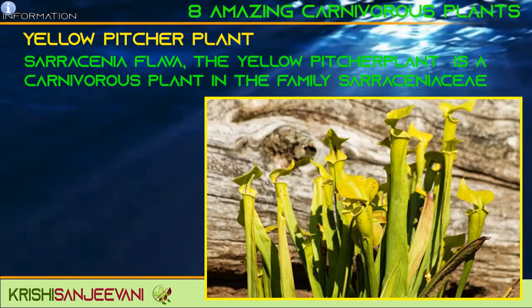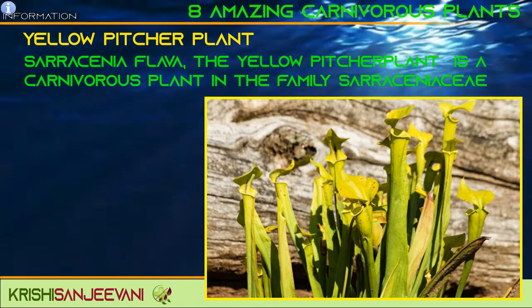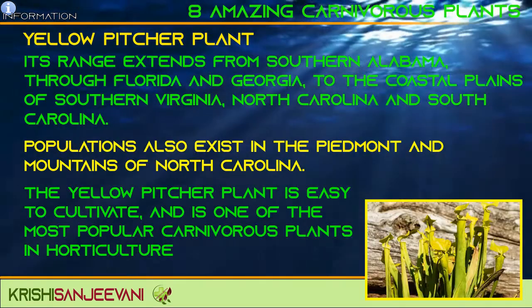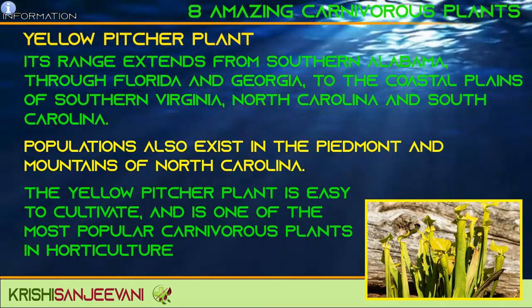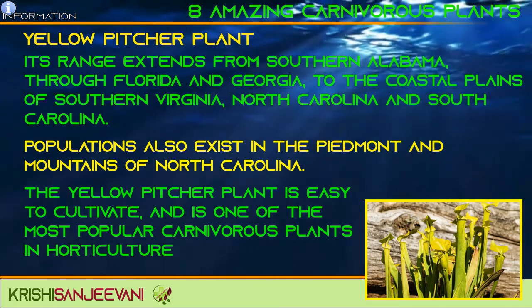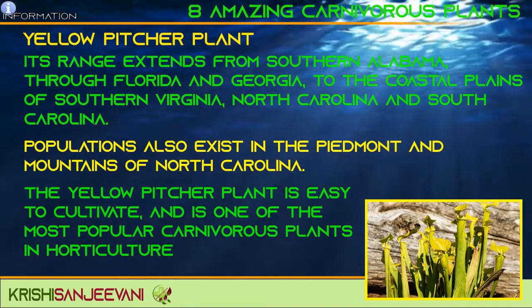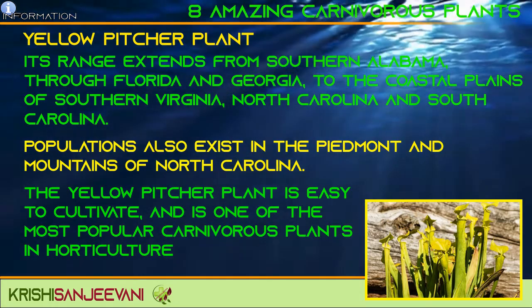The yellow pitcher plant is a carnivorous plant in the family Sarraceniaceae. Its range extends from southern Alabama through Florida and Georgia to the coastal plains of southern Virginia, North Carolina, and South Carolina. The yellow pitcher plant is easy to cultivate and is one of the most popular carnivorous plants in horticulture.